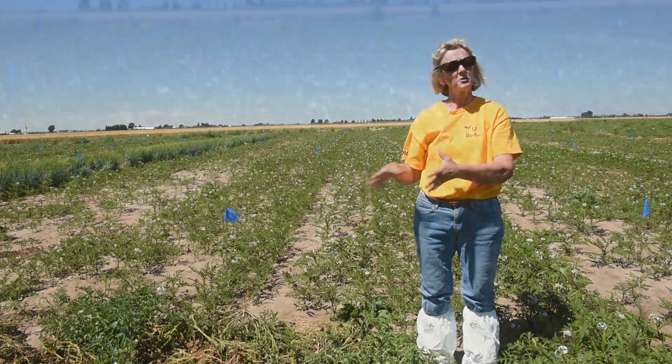The idea is we call it a trap crop — leachy tomato — because the nematode cannot survive, so we call that a suicide hatch.